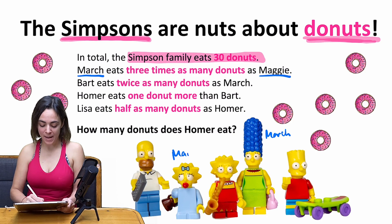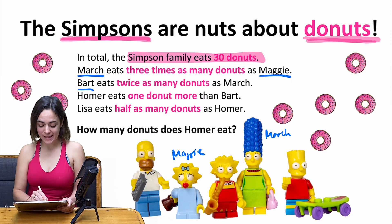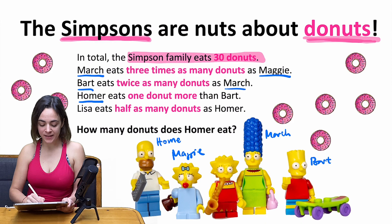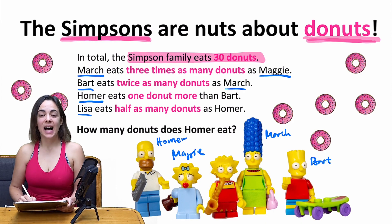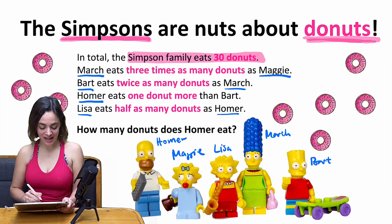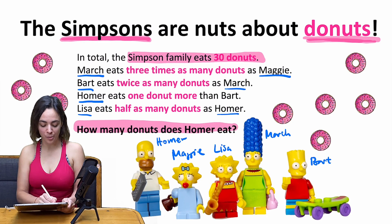As baby Maggie. Bart the brother — the guy with the skateboard — eats twice as many donuts as mom Marge. And Homer the dad eats one more donut than his son Bart. Lisa the bigger sister eats half as many donuts as her father Homer.